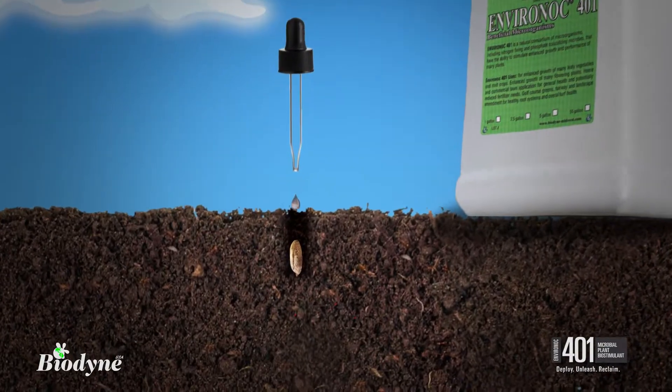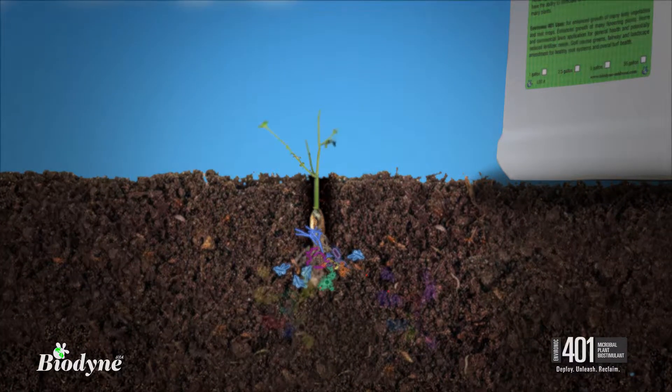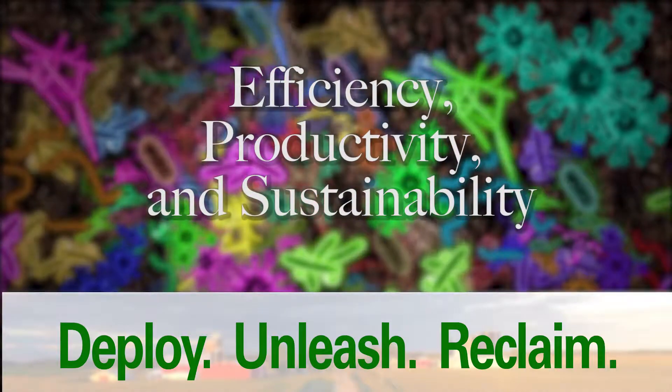Deploy Environoc 401 and unleash the power of microbes to reclaim your efficiency, productivity, and sustainability.